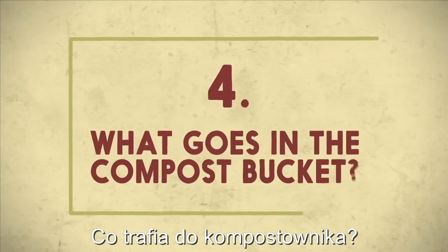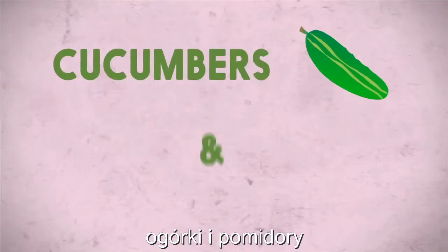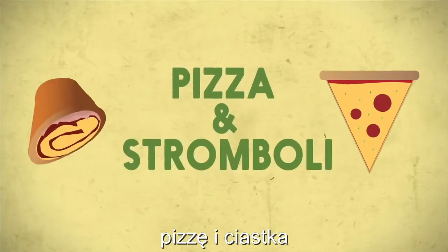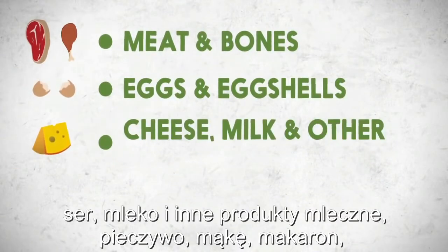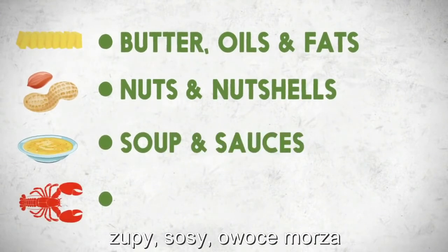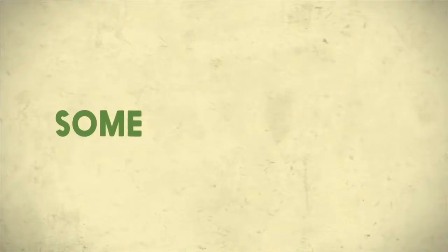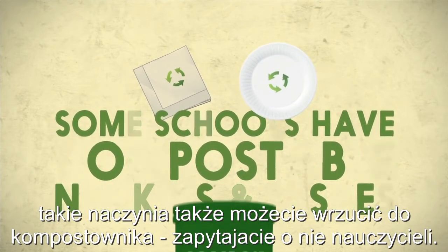What goes in the compost bucket? You can put in carrots, apple cores, lettuce, cucumbers and tomatoes, orange, watermelon, strawberries, pizza and stromboli, ice cream, fish. You can also compost meat and bones, eggs and eggshells, cheese, milk and other dairy products, bread, flour and pasta, butter, oils and fats, nuts and nut shells, soup and sauces, seafood and shells. Basically, anything that you can eat can go in the compost bucket. Some schools also have compostable napkins and dishes that can go in the compost bucket — ask your teacher if you use these at your school.